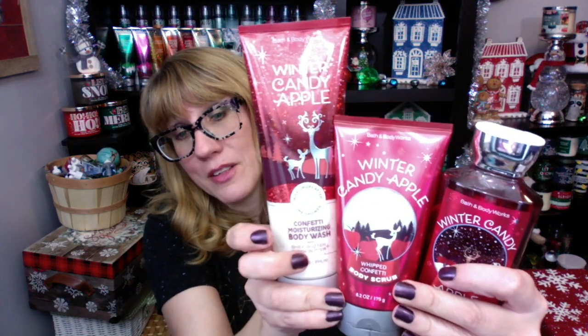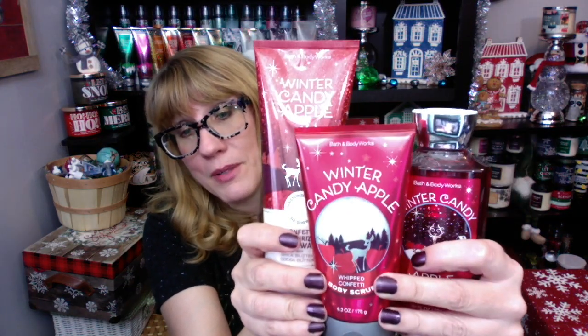I've seen on Instagram it looks like we're getting a little bubble bath ornament in Winter Candy Apple — I'm hoping to get my hands on those. So far, three amazing shower products in the Winter Candy Apple line: the Moisturizing Confetti Body Wash, the Whipped Confetti Body Scrub, and the shower gel. I love all three. Those are going right in my shower after the video. I can't stop smelling Winter Candy Apple this year — it's so good.